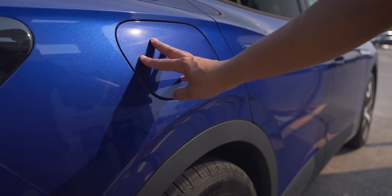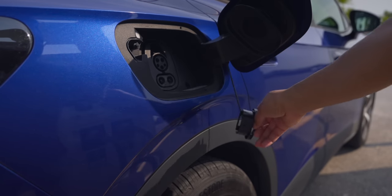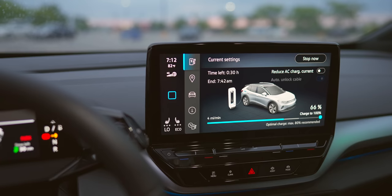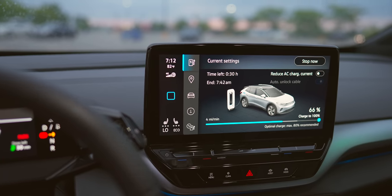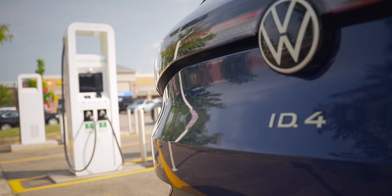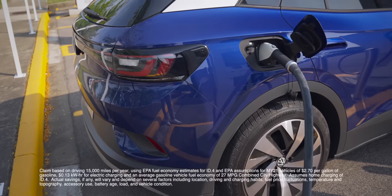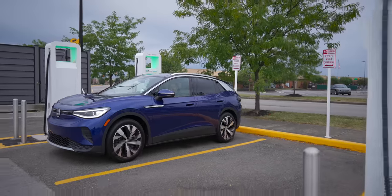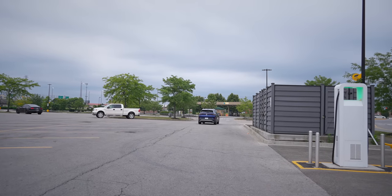I stopped at my local Electrify America charging station. There are over 600 Electrify America stations with another 100-plus coming soon. Charging is easy and you can monitor charging status on the 12-inch display. Compared to the average gas vehicle, the VW ID.4 can provide as much as $4,000 in estimated fuel cost savings over five years, not to mention the convenience of having a charged car when you wake up in the morning.